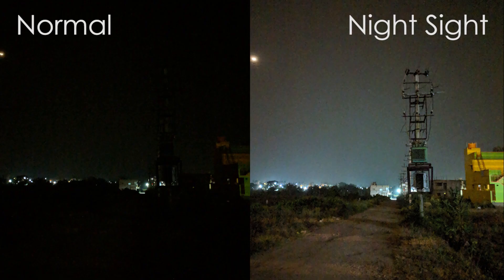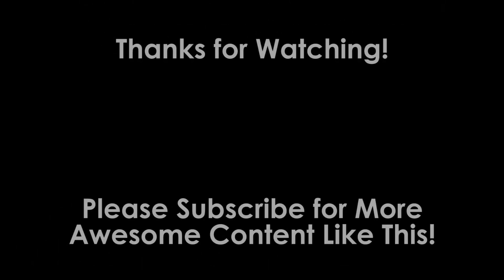So that's all for today. Thank you for watching — please subscribe for more amazing content like this.